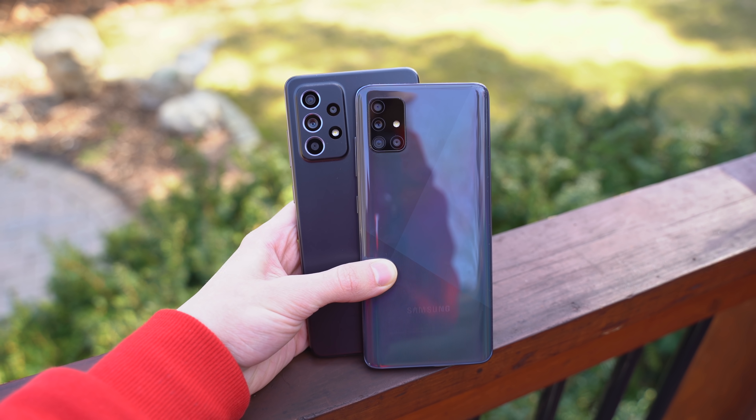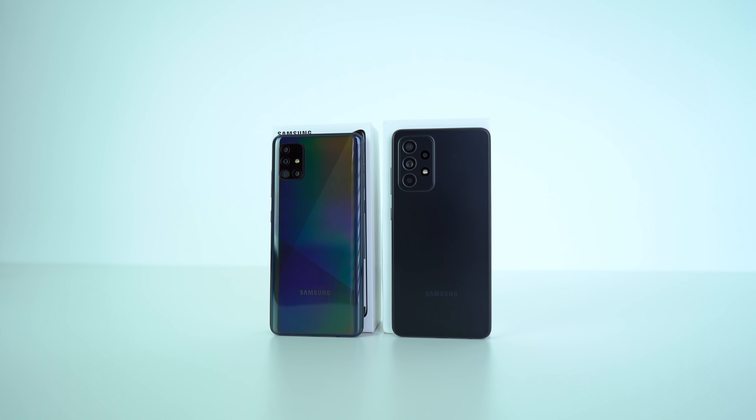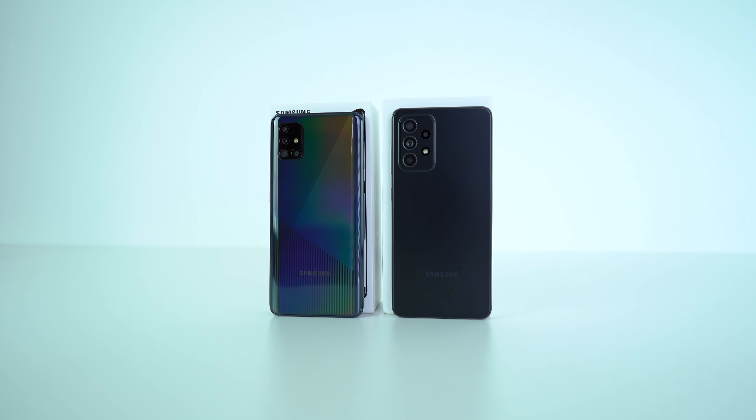I'm going to answer almost all of your questions with this comparison. This includes what all the differences are between the two iterations of phones. We'll do a speed test and run through the specifications, also the pros and cons. You'll find out whether or not the Galaxy A52 really is that big of an upgrade, and if it's worth shelling out the extra money for.